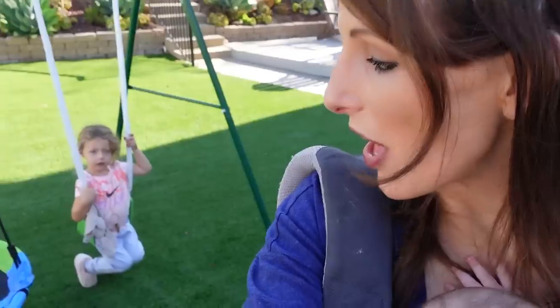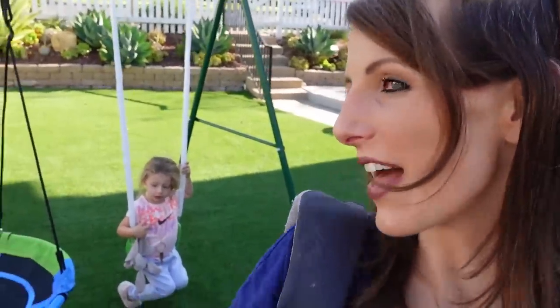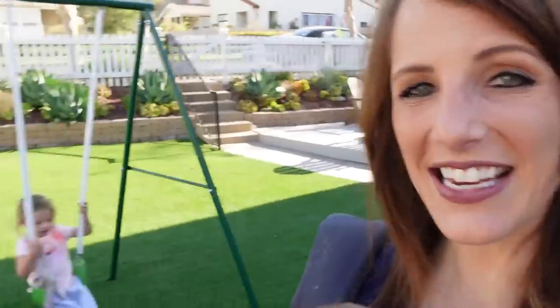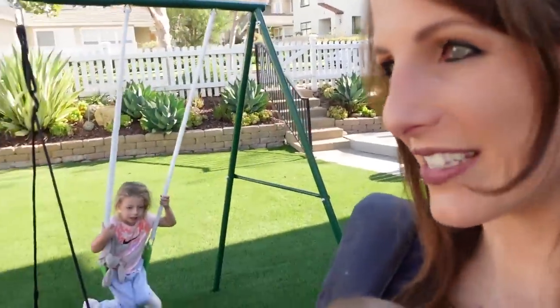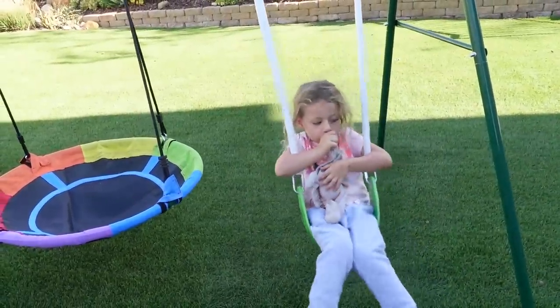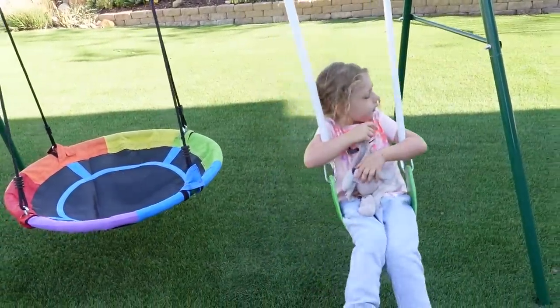Laila, you didn't watch the movie for that long — we got through the main song you like and then she wanted to come outside. That's okay. It is kind of nice to get some fresh air when you're sick and stuck inside all day. It's going to be really hot today so we're going to spend some time outside in the morning.